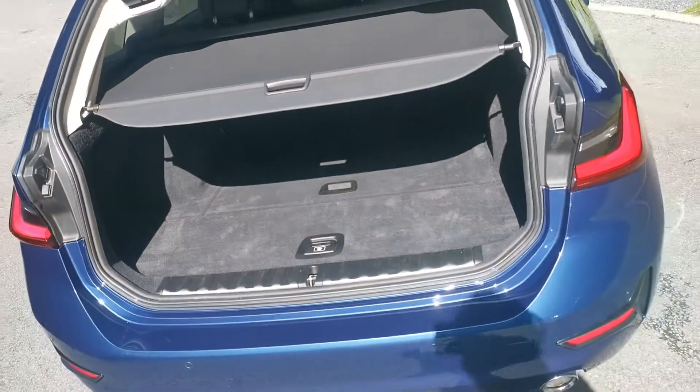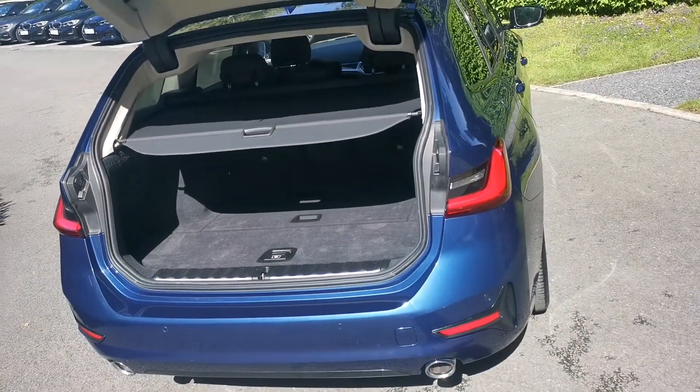There's a load cover to cover over any items and protect them. There's also extra load capacity underneath, and an extra space where you can stow away the load cover if you need that extra load-through capacity — nice and easy to stow it away.